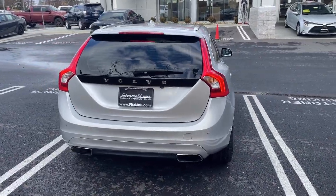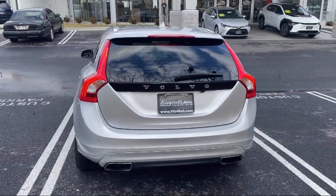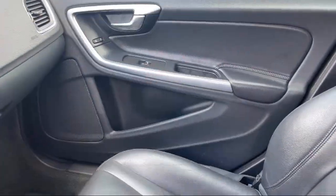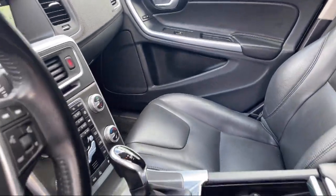Dual front airbags, power windows with safety reverse, USB auxiliary audio input, alloy wheels, and has less than 75,000 miles on the odometer.